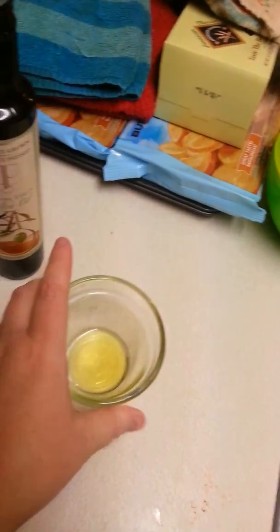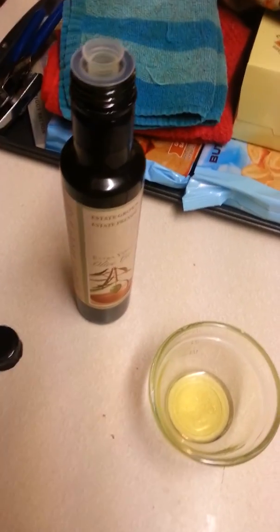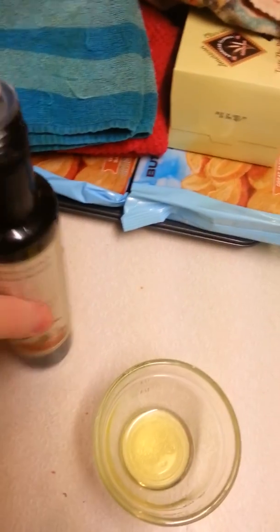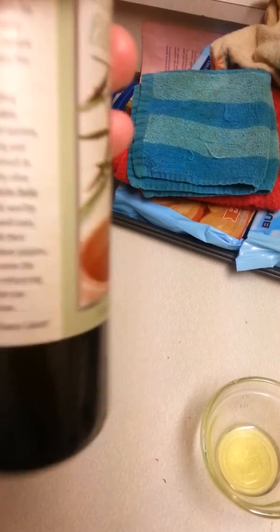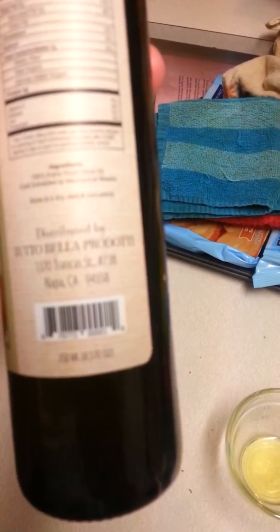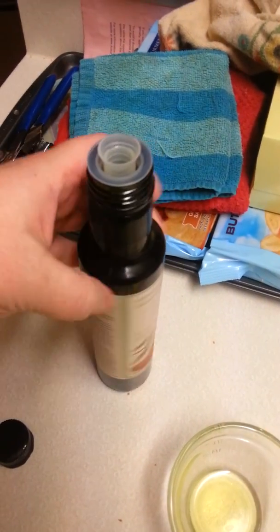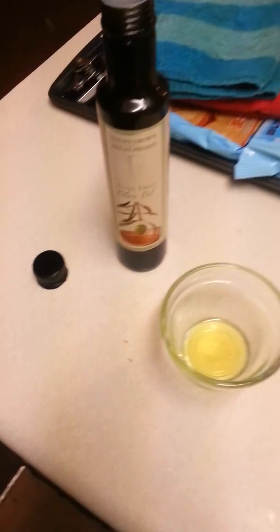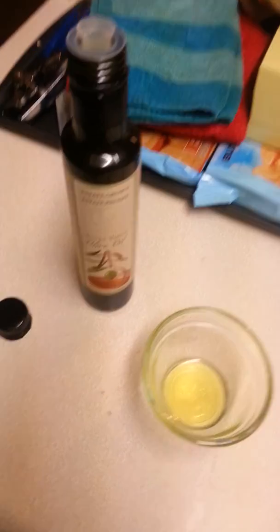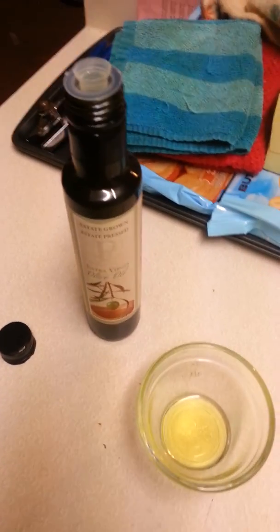That's the best stuff, and this gives anything you cook an absolutely wonderful flavor. So definitely check this out. This is a nice size bottle — Tutta Bella Prodotti, not even sure how to say that, I'm not good with Italian — but this is an 8.5 fluid ounce bottle, which is a pretty good size for extra virgin olive oil. It is expensive, but it's most definitely worth it if you're going to use it for cooking or anything like that. It gives an absolutely excellent flavor to pretty much anything.